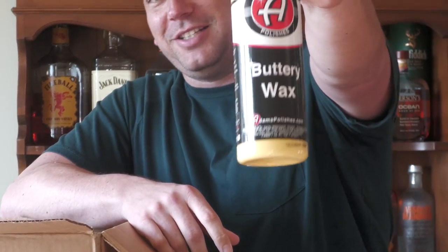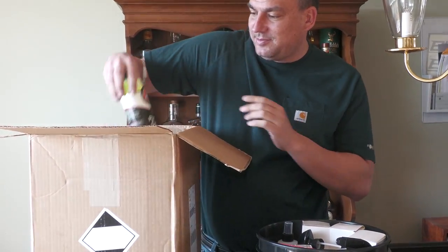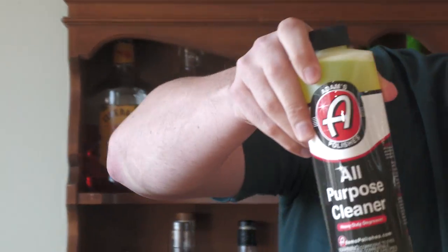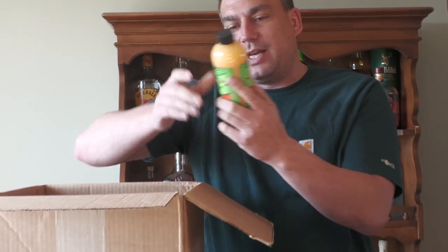We got the buttery wax — we already know this works pretty good. It's a little hard to see on the yellow car but it does work well. We got the all-purpose cleaner here — we're probably gonna use that in the house.